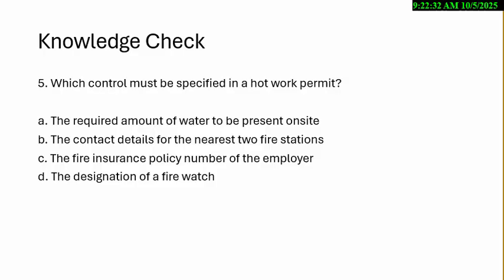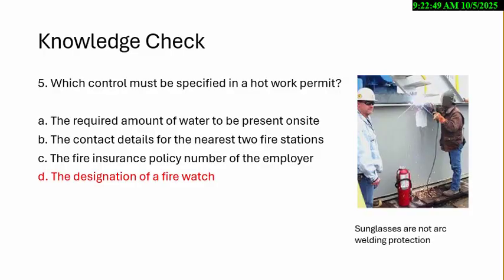A. The required amount of water to be present on site. B. The contact detail for the nearest two fire stations. C. The fire insurance policy number of the employer. D. The designation of the fire watch. And the answer is the designation of the fire watch — with a fire extinguisher and trained.